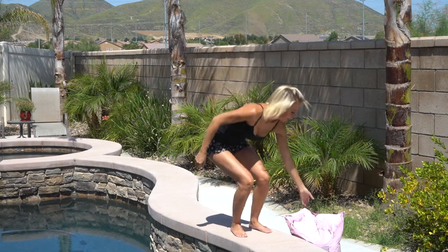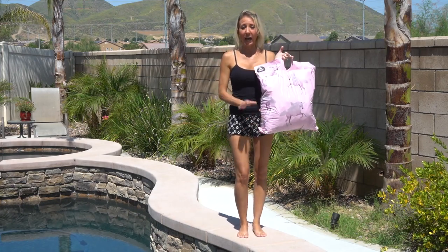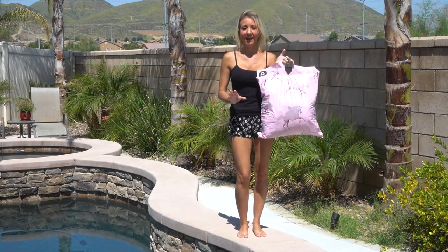Today I'm going to be doing a bathing suit try-on haul. These bathing suits are from Pretty Little Thing. I purchased them online at PrettyLittleThing.com.